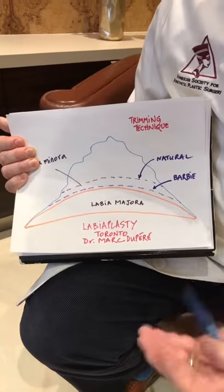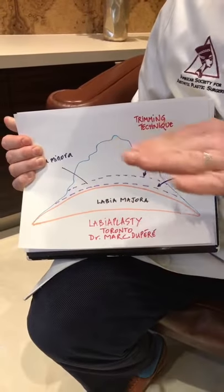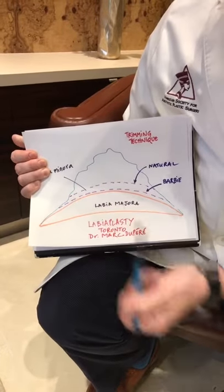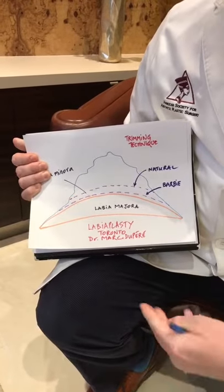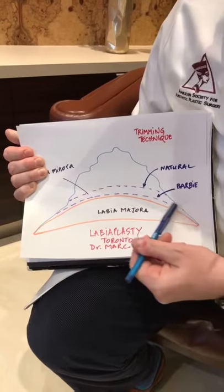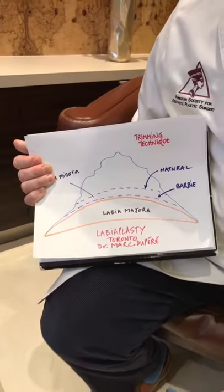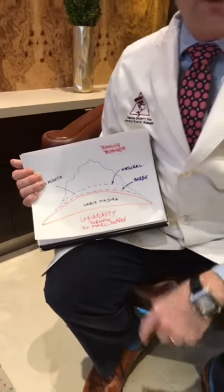We can trim it to a very natural flush level, called the natural trimming. We can also do what ladies call the Barbie labia, where we trim a little bit further in so that there is no labia minora showing in a bathing suit and underwear. Those two techniques are very common in my practice in Toronto. Thank you very much.